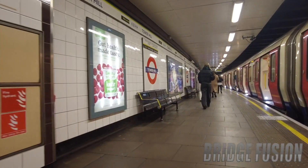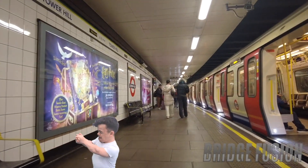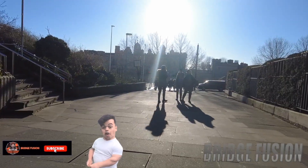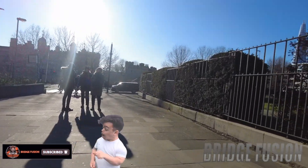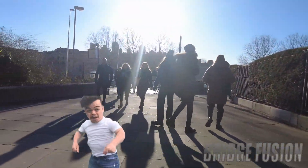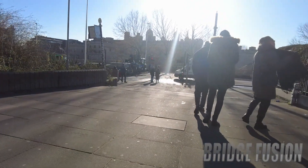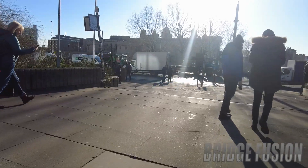We have made it to Tower Hill — now let's go up and go into the Tower of London. There it is, we've made it! Got the Shard over there as well. Remember, this will be a separate video tour so make sure you stay tuned for that one.